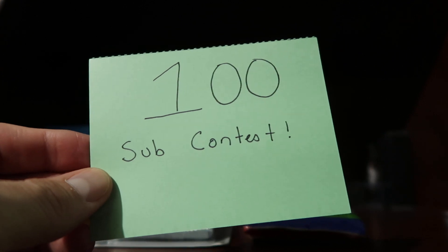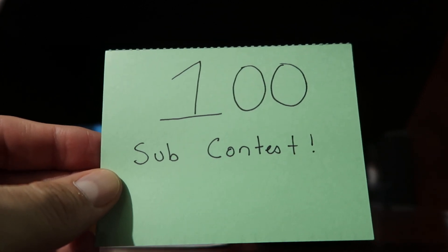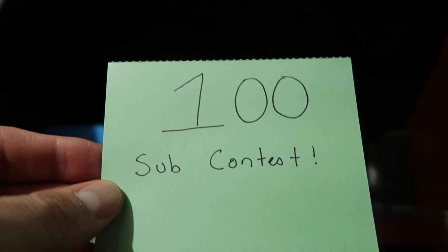Hey everyone, this is Abel in Vegas with another video. I'm very excited to announce that I have reached the 100 subscriber mark, so I'm doing a 100 sub contest to thank you guys for subscribing to my channel and watching. I don't ask for subscribers in my videos - I just do these videos for fun to show everybody what I have and what I pull, so it's appreciated that you guys take the time to watch.